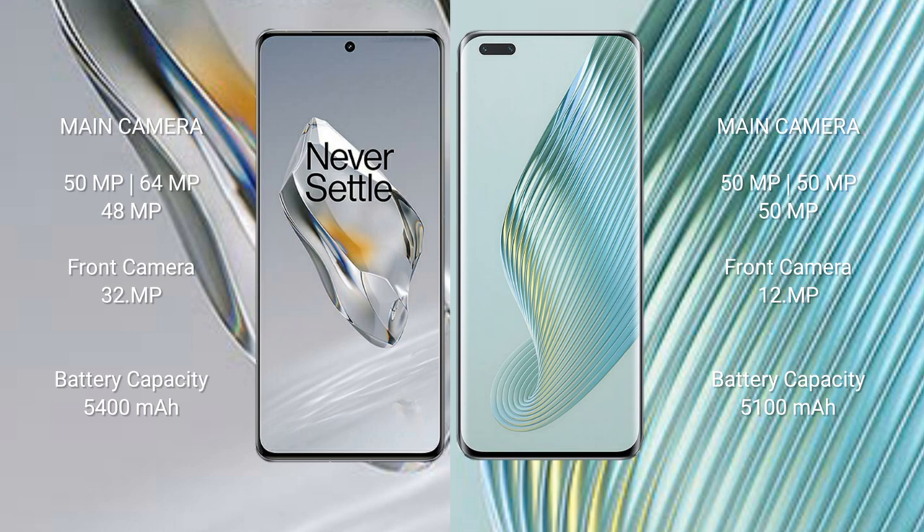OnePlus 12 has a 5400 mAh battery with 100-watt fast charging support. Honor Magic 5 Pro has a 5100 mAh battery with 66-watt fast charging support.